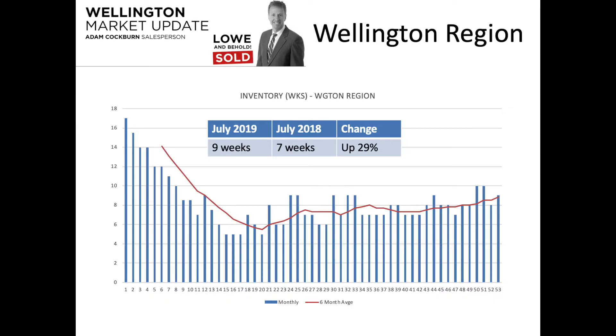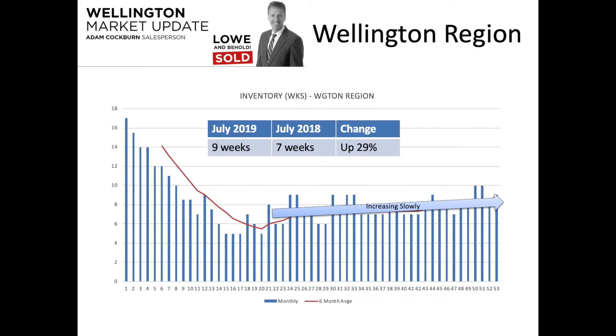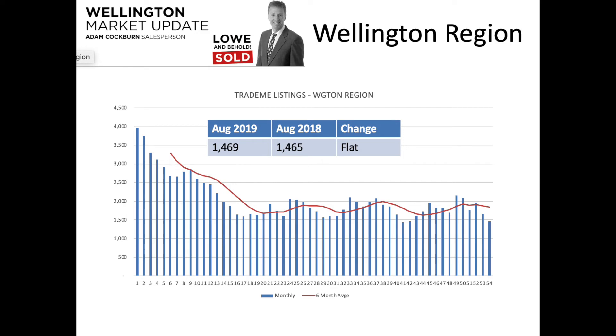Inventory in terms of number of weeks shows a very gradual increase over the last few years. We're at nine weeks in July 2019 compared to seven in July 2018. The long-term average in Wellington is 17 weeks, so while nine is an increase over seven and there is a general upward trend, it's very slow. Nine weeks compared to a long-term average of 17 still represents a very undersupplied market — no question, still a seller's market.